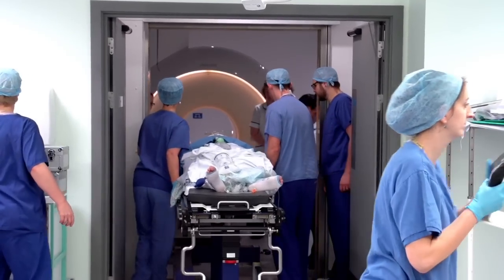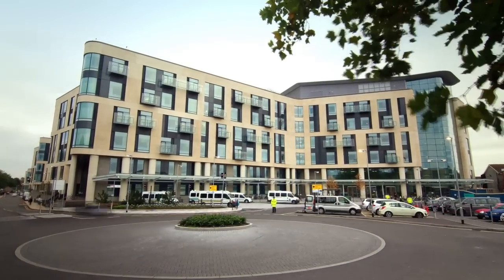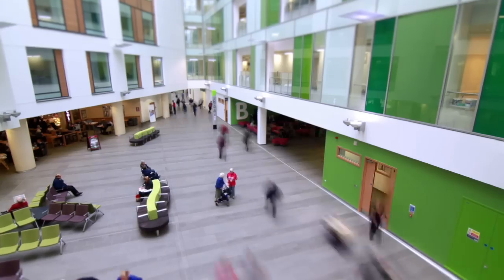A centre of excellence for neurosurgery, renal and orthopaedics, delivering leading treatments and state-of-the-art facilities. One of Europe's most modern hospitals, the Brunel Building, designed to provide 21st century healthcare.